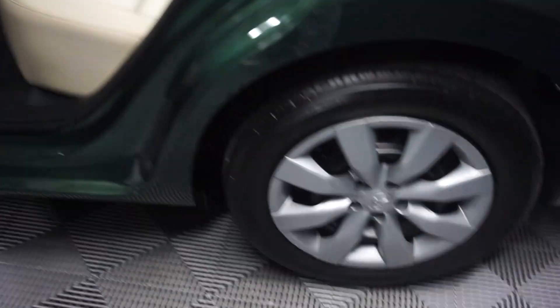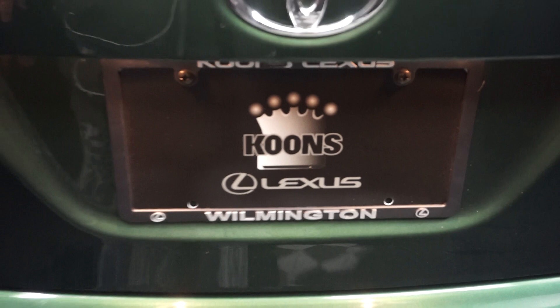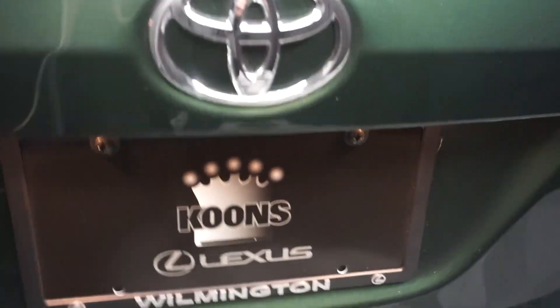It's got a nice-sized back seat. All right, it's an LE edition. It's got a really nice-sized trunk. It's right here at Lexus of Wilmington.